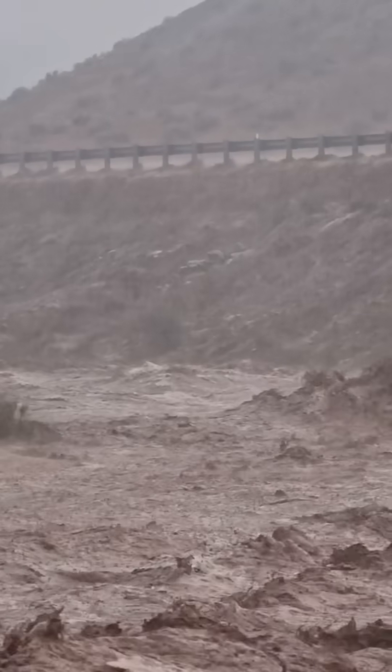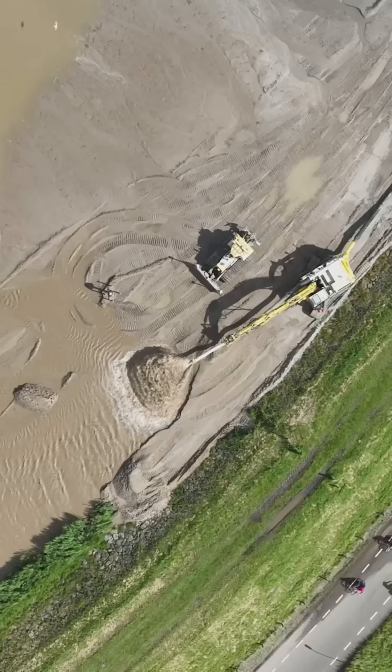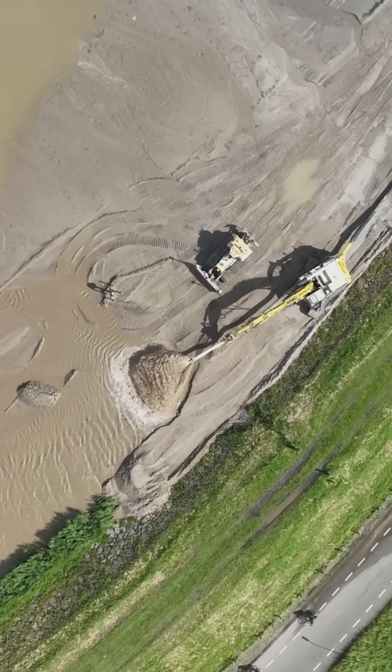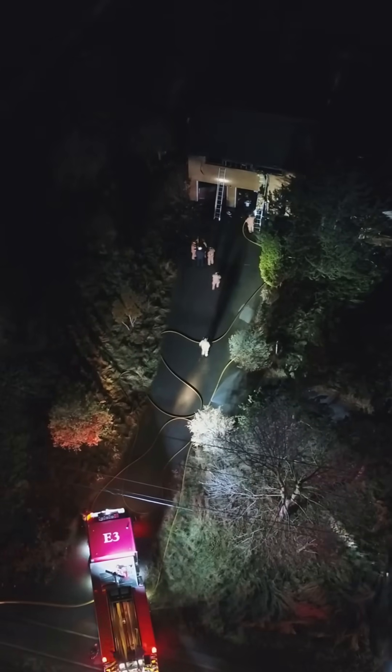But the disaster wasn't just a random event — it changed how we understand flash floods. It led to improvements in flood forecasting, better infrastructure, and more effective emergency response systems.